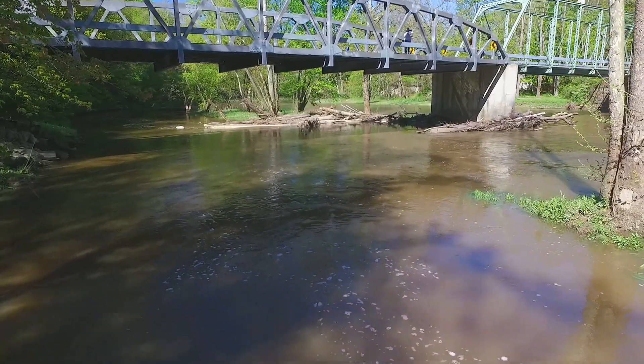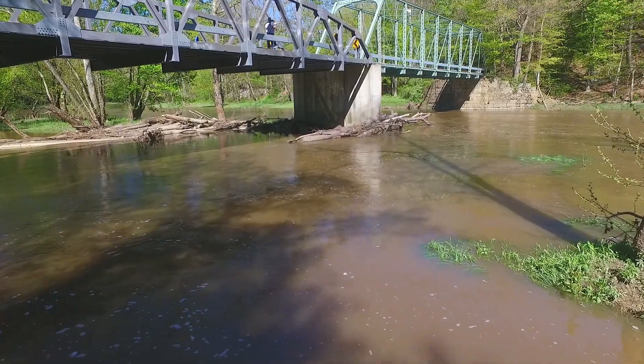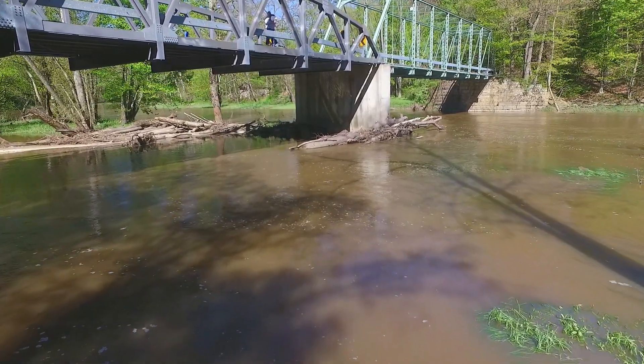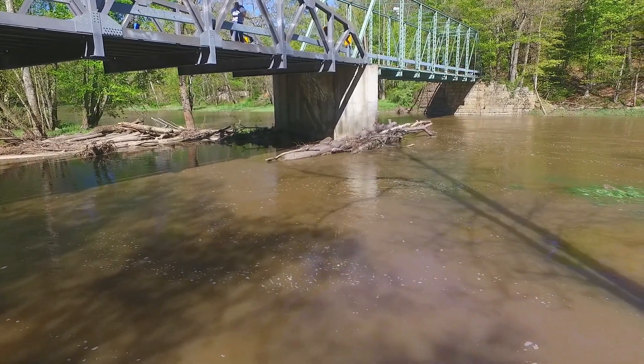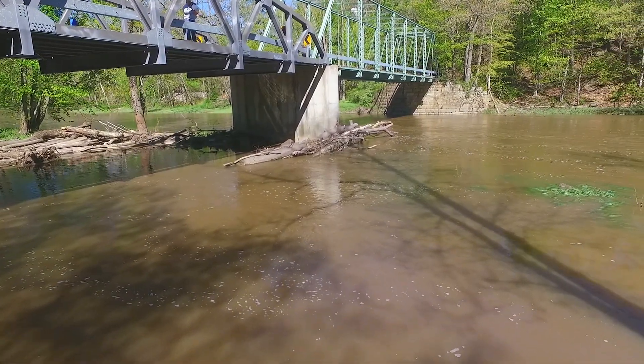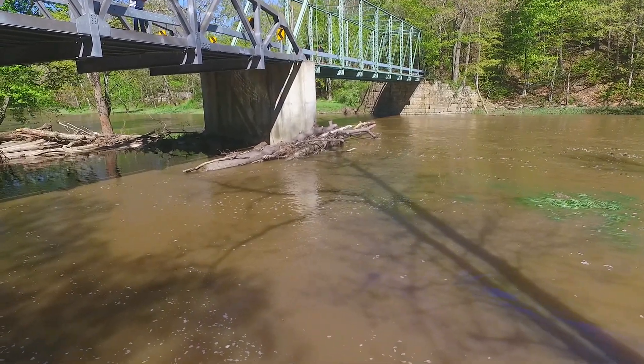You can see me standing up there on the bridge if you look real close — almost in the middle of the picture, looking through an archway on the bridge — looking at my Nvidia 8-inch tablet to guide my flying as I'm doing this shoot.